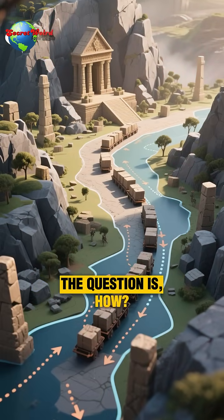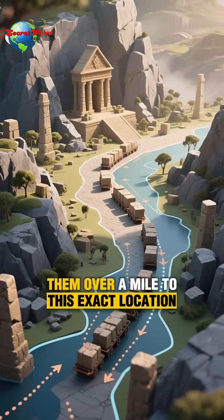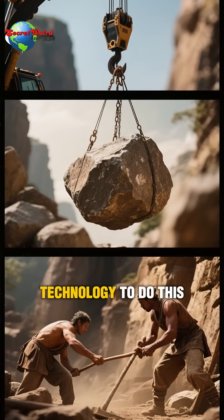The question is: how? How did they cut these blocks and transport them over a mile to this exact location with such precision? Even today, we don't have the technology to do this.